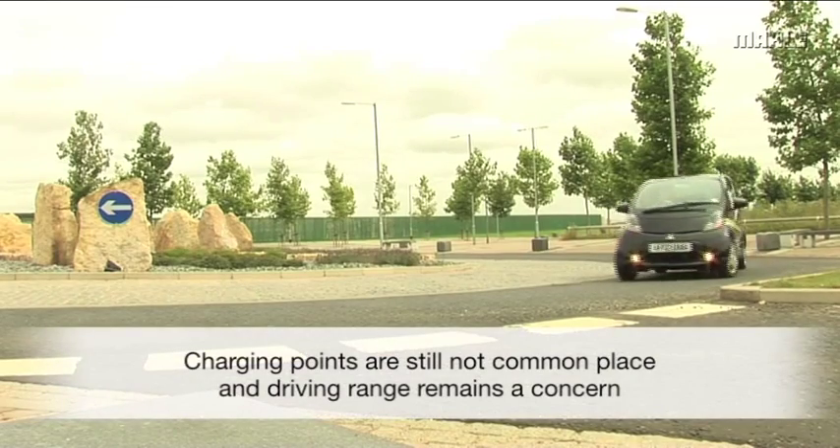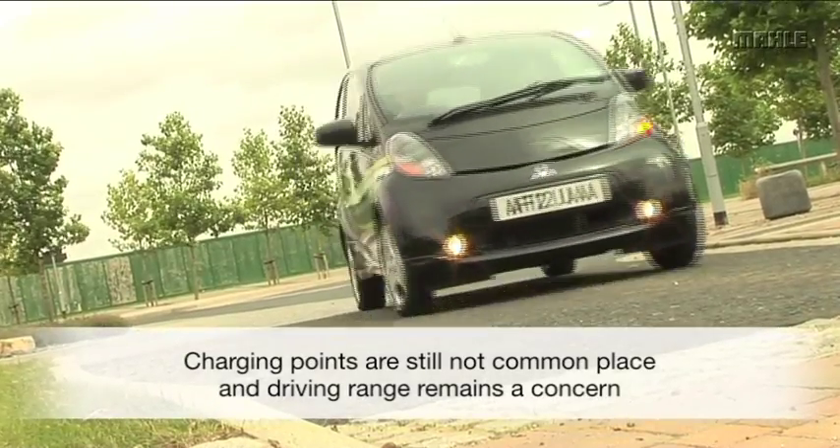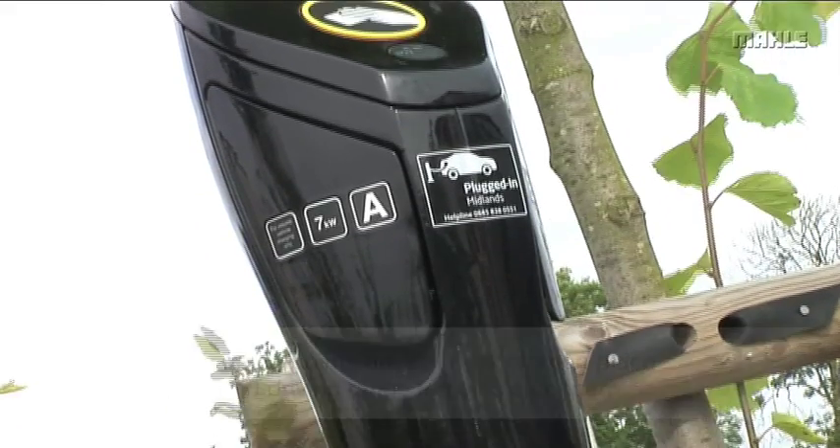However, despite continuous developments in battery technology, the driving range of electric vehicles is still very limited and battery recharge times remain significant.